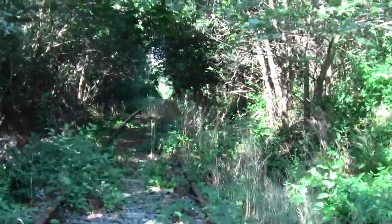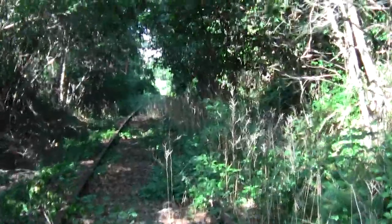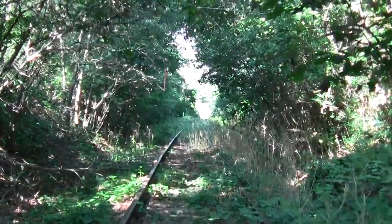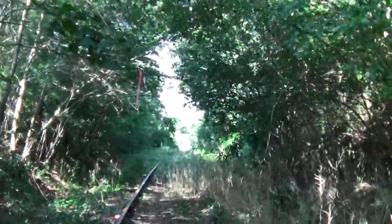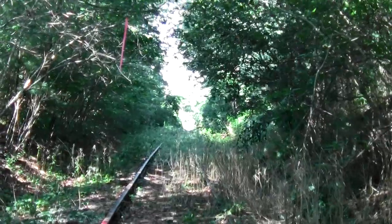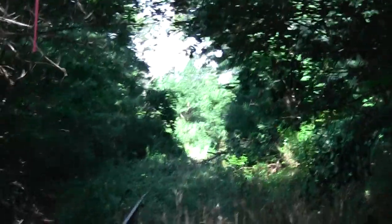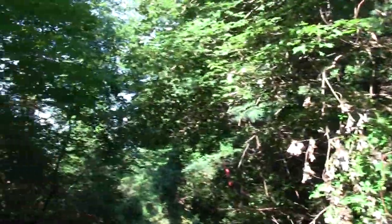Maybe this will be the river. Probably gone about a mile and a half or two miles. It's definitely some kind of road crossing anyway, with the road off to one side.